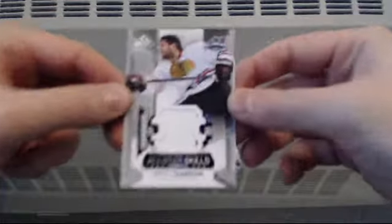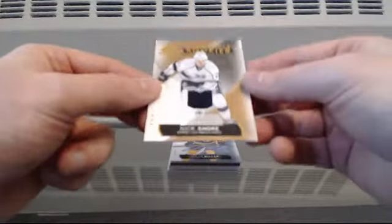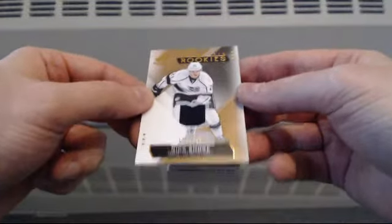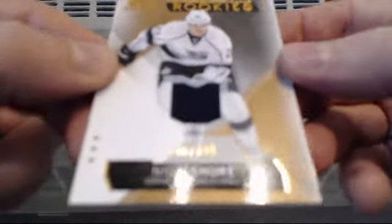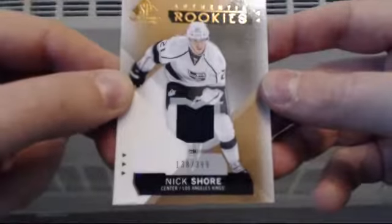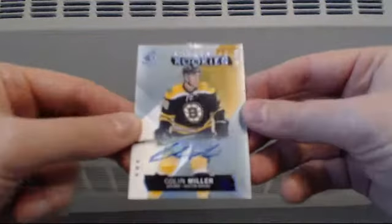Start off with an All-Star Skills jersey — this one's going to go to Chicago: Brent Seabrook. Authentic rookie jersey, number 138, $3.99, going to LA: Nick Shore. Authentic rookie auto — this will go to Boston: Colin Miller.